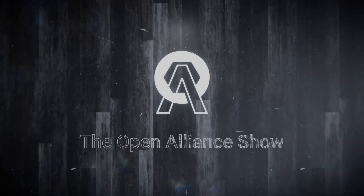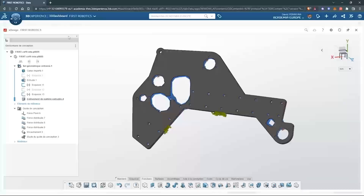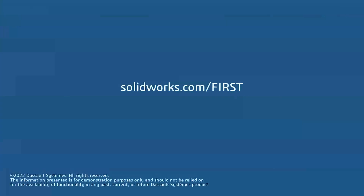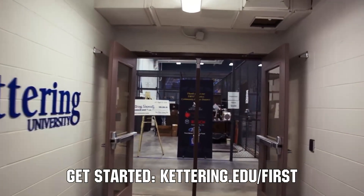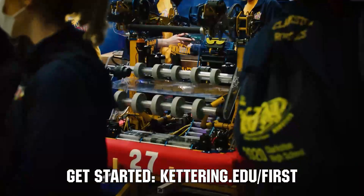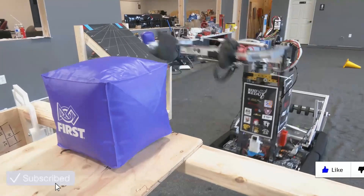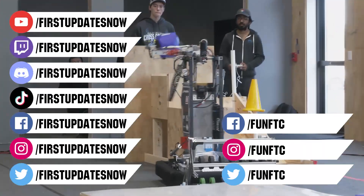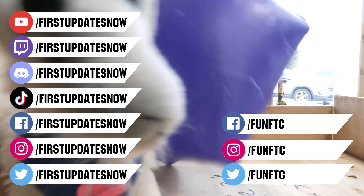This video on First Updates Now is made possible by viewers like you and the following sponsors. SOLIDWORKS is free for FIRST teams — over 80% of US engineering schools and 370,000 plus companies use SOLIDWORKS to design great products. Go to solidworks.com/FIRST to register your team. At Kettering University, over 30% of the student population was in high school robotics, and these same students received a portion of over $7 million in scholarships. Scholarship applications for FIRST students are now available at kettering.edu/FIRST. Don't forget to like, subscribe, and ring the bell to stay up to date. Watch live shows at twitch.tv/firstupdatesnow, join the Discord at discord.gg/firstupdatesnow, and follow FTC and First Updates Now on Facebook, Instagram, TikTok, and Twitter.